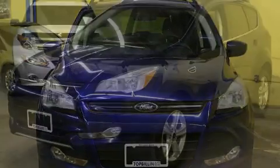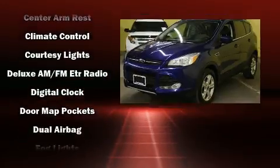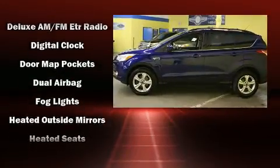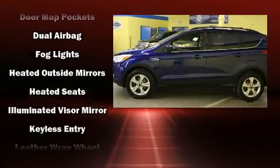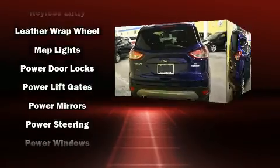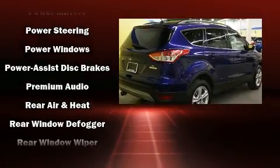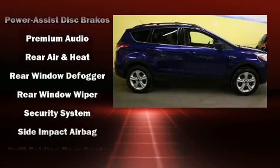Variably intermittent wipers, adjustable headrests in all seating positions, an outside temperature display, front fog lights, a power rear cargo door, and much more. A premium sound system with six speakers provides you and your passengers a sensational audio experience.